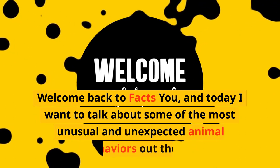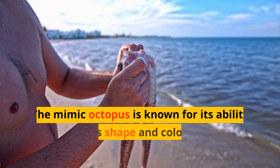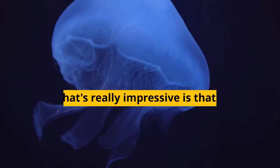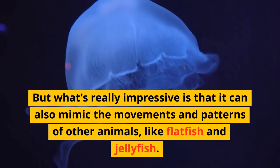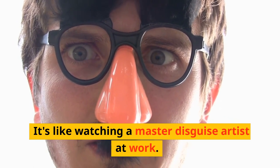Welcome back to Facts U, and today I want to talk about some of the most unusual and unexpected animal behaviors out there. The Mimic Octopus is known for its ability to change its shape and color to blend in with its surroundings. But what's really impressive is that it can also mimic the movements and patterns of other animals, like flatfish and jellyfish. It's like watching a master disguise artist at work.